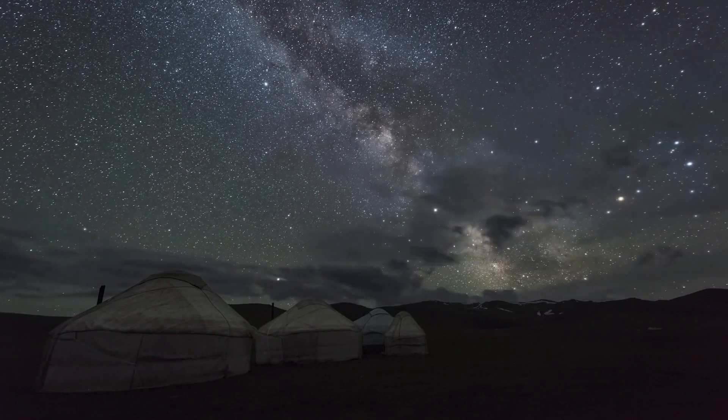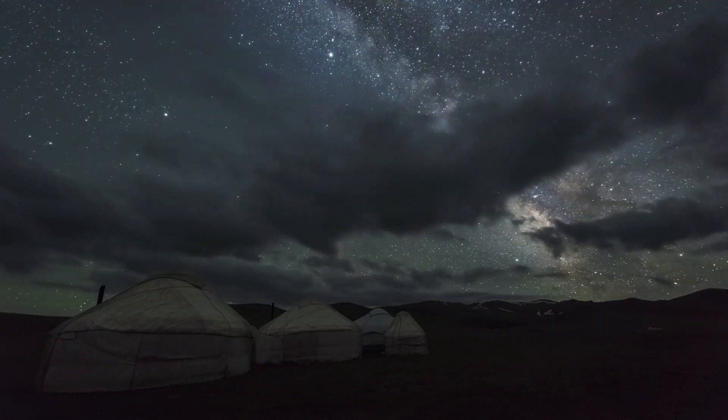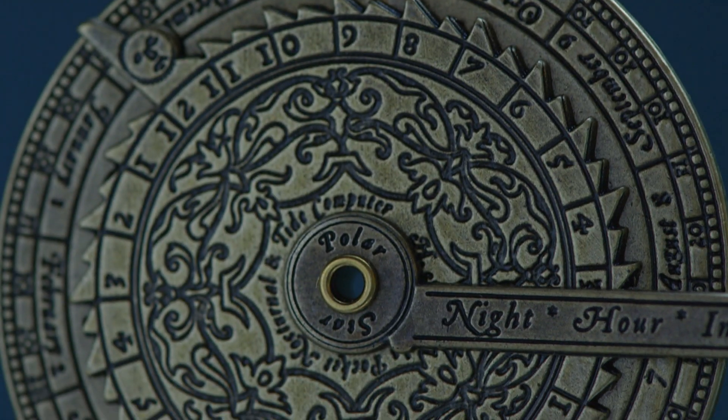The number one question we received from customers was: what should we do at night when the sundial doesn't work? So we did our research and came across the nocturnal. Similar to the sundial, the original version is much larger and we wanted to scale it down to pocket format.